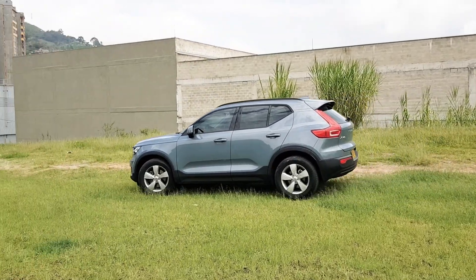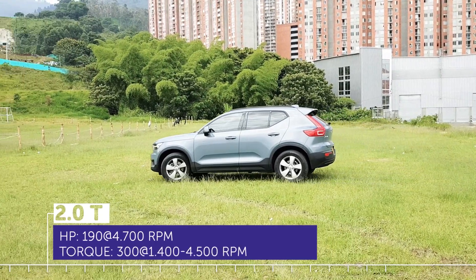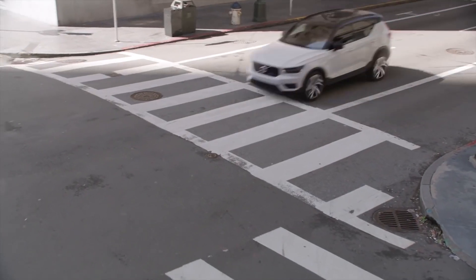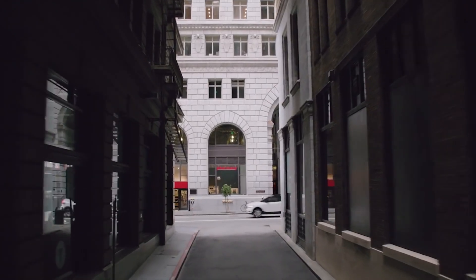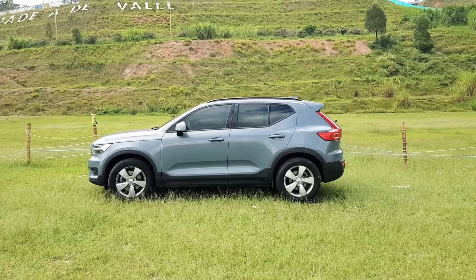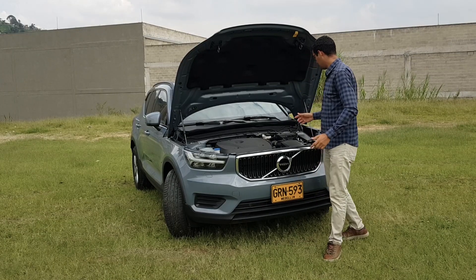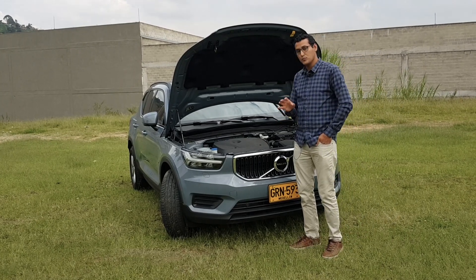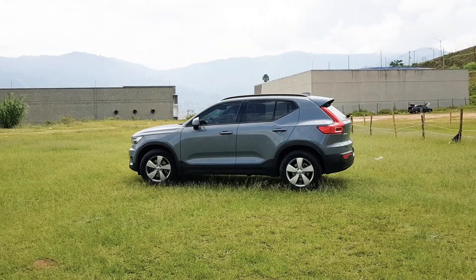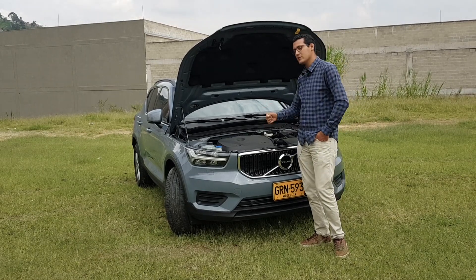Here we have 190 caballos de potencia a las 4700 RPM y de forma increíble 300 newton metros de torque entre las 1400 y 4500 revoluciones. Significa que estamos hablando de un motor con tecnología de turbo, el T4, de dos litros. En cuanto a performance, de 0 a 100 en 8.4 segundos, y su velocidad final limitada mediante computadora es de 230 kilómetros por hora. Este vehículo nos ha rendido en consumo en ciudad 38 kilómetros por galón — para ser turbo y ser eficiente, realmente son buenos consumos.